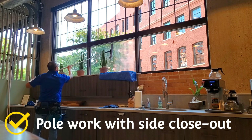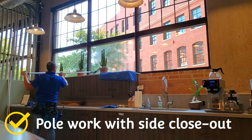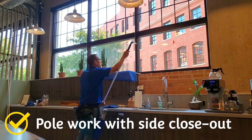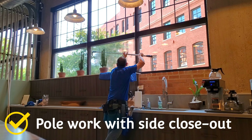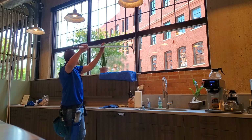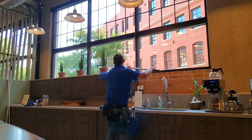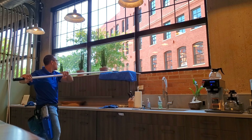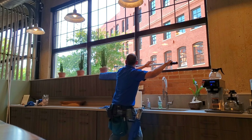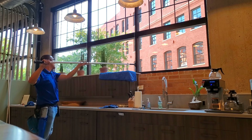Here's why pole work is so important — whenever you're doing a reach around with these recessed windows, one thing you're going to have to learn is how to do a side closeout. Now I might make this look easy, but whenever I'm done with the windows there are no pull marks, no drag marks — it pretty much is a perfectly clean window, but that comes with experience.